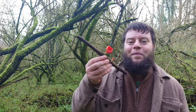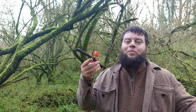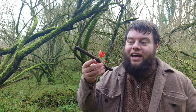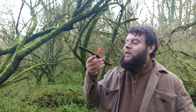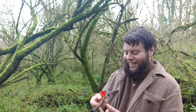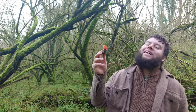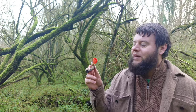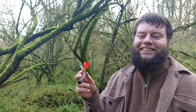And there we have it — the scarlet elf cup mushroom: a wild edible mushroom that brightens the winter's woodlands, nourishes our health, and helps the flowers bloom in spring. A mushroom that was once a cup and a bath used by mystical beings. For me, the scarlet elf cup is a great reminder that no matter how dark or gray the day may seem, there's always beauty to be found, especially out in nature.